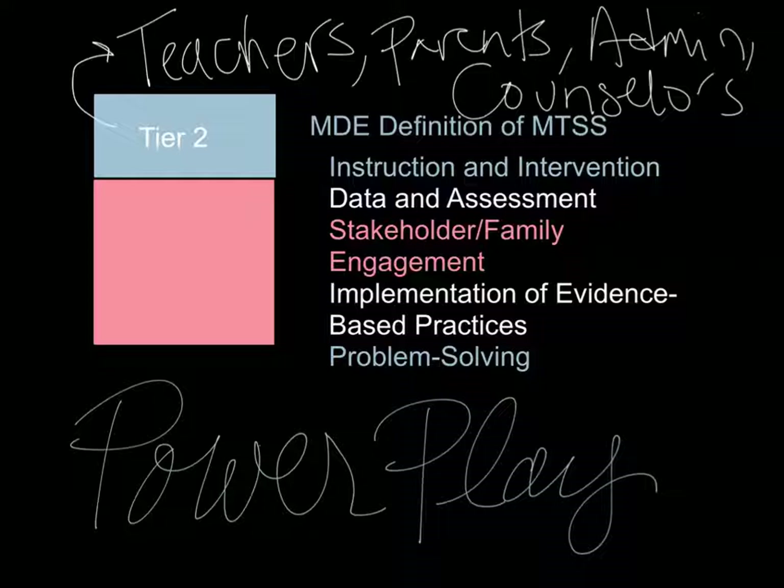In Tier 2, the same stakeholders are also involved — teachers, parents, administrators, counselors, and students. In Tier 2 at Western High School, we again implement the five clusters of effective implementation of a multi-tiered system of support. Specifically, we do this through what's called PowerPlay. In PowerPlay, counselors, administrators, and teachers identify students who are struggling in their core classes.